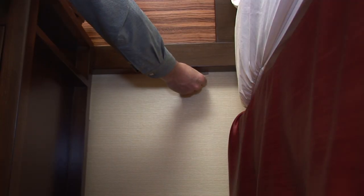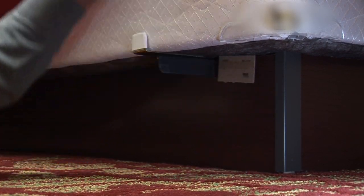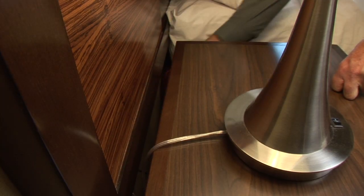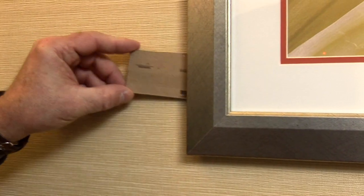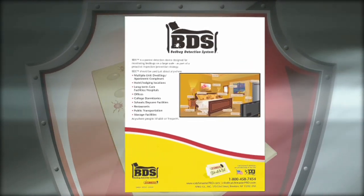These areas include headboard, bed frame, nightstand, upholstered furniture, artwork, and other key areas listed in the BDS training and information pamphlet.